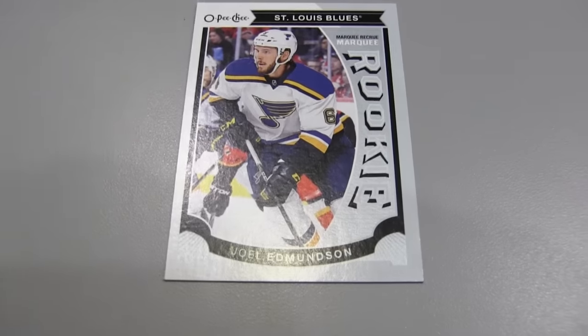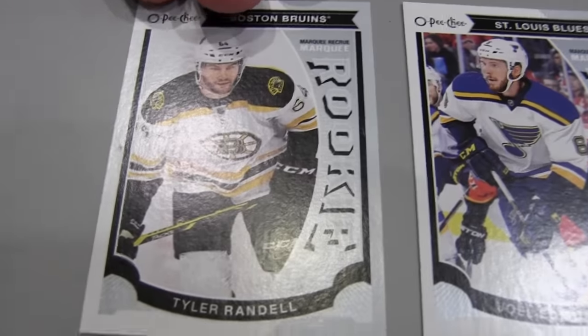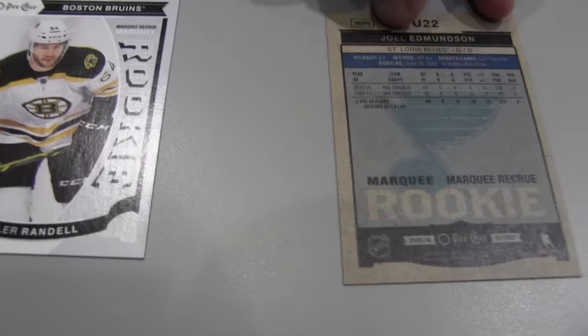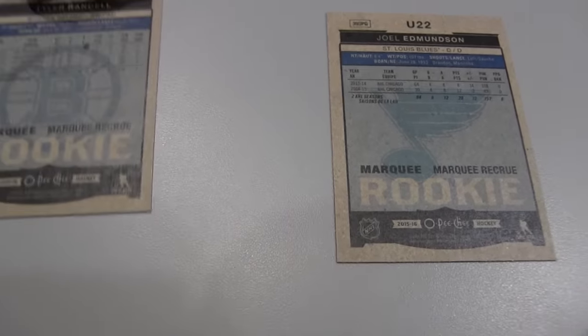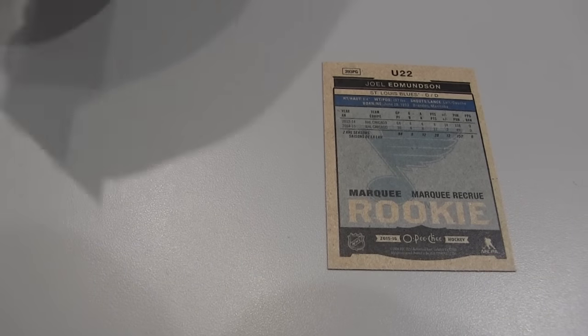Do you break much hockey yourself, Paul? I do not, actually. This is a Joel Edmondson O-Pee-Chee update. And I got a little O-Pee-Chee update myself — Tyler Randall. Let's show you the back of the cards on the updates. Pretty clean, just like you would expect for an O-Pee-Chee.